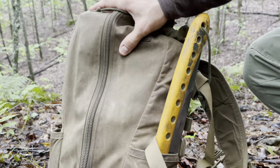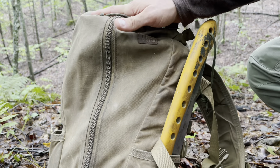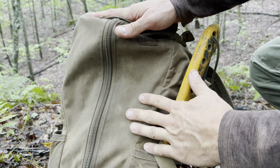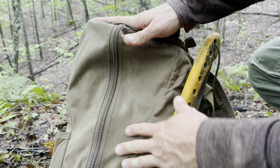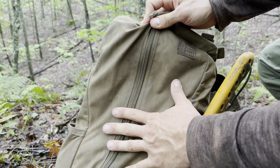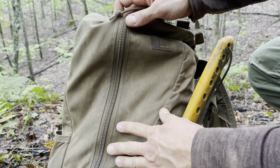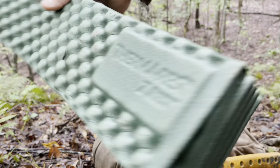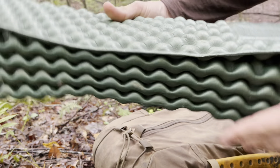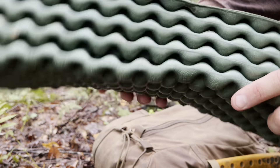I generally don't like having stuff lashed to the outside of my backpack, primarily because I don't want to lose it. I've definitely lost quite a few things — camera tripods and stuff like that — from having them strapped to the outside. You get to where you're going and you realize you don't have what you need. One exception I'll make to that rule is this Therm-a-Rest right here.